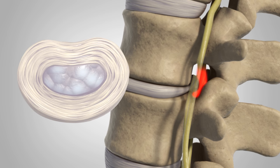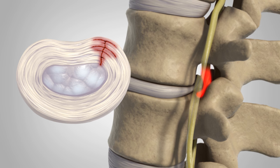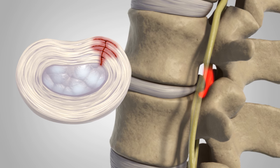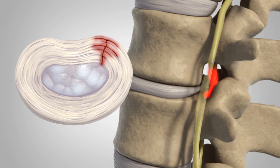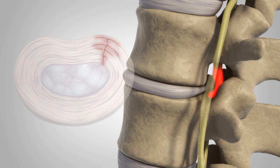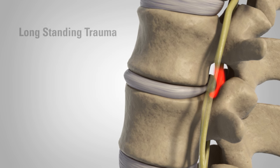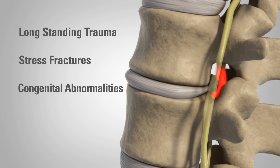A herniated disc may be caused by simple wear and tear from repeated movement over time or disc degeneration. With age, spinal discs lose some of their water content, making it difficult to support the load from the above vertebrae. Other causes may include long-standing trauma, stress fractures, and congenital abnormalities.